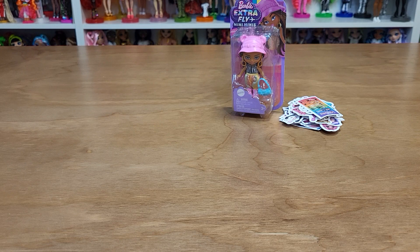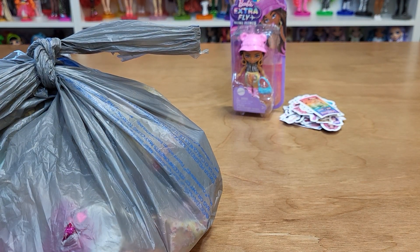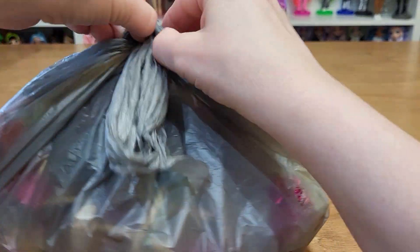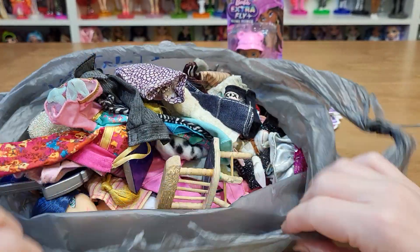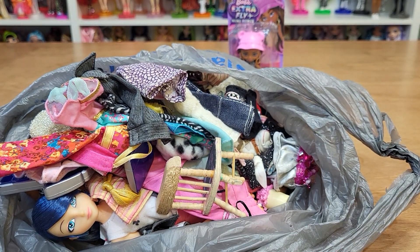Now let's look at the lot off of Mercari. I already opened it because I had to inspect it and accept it and didn't have time to make a video. It came in this bag inside the package. This is just like a random Barbie clothes accessories lot.